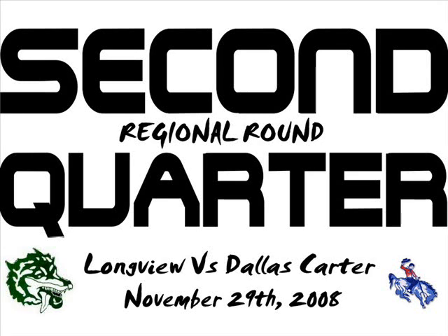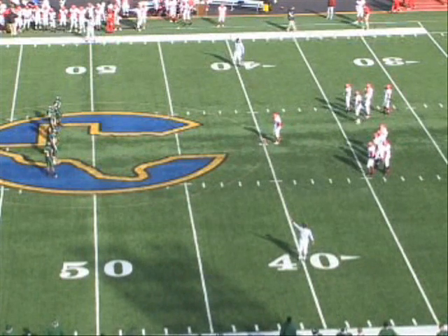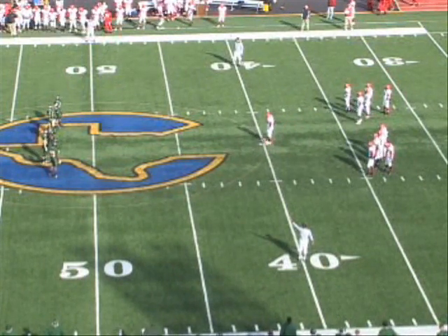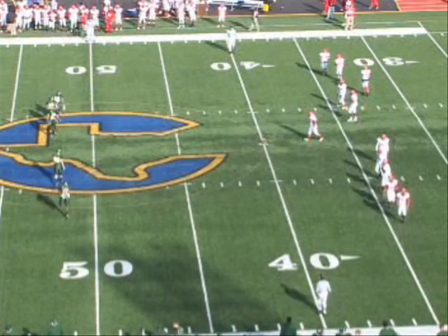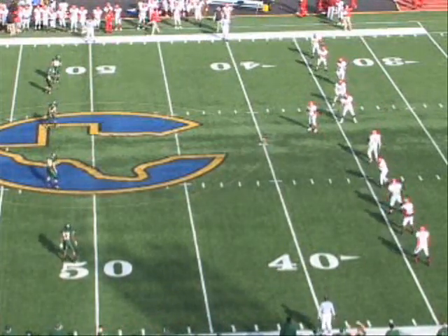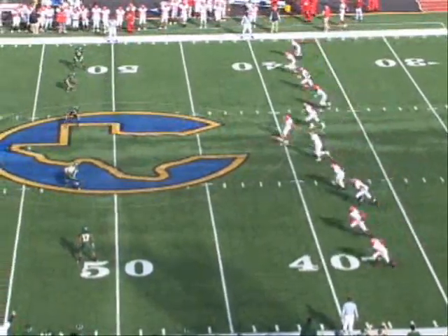Touchdown Longview! That's 14-7, John. Well, Longview up 14-0, and Carter gets the ball and drives 14 plays, 72 yards to touchdown — a wide touchdown from one yard out — makes the score 14-7 with 6:54 to play in the half. That's a big, big series for Carter.